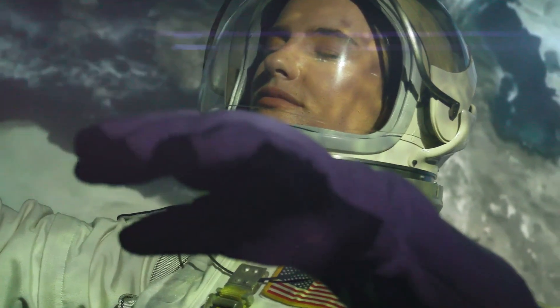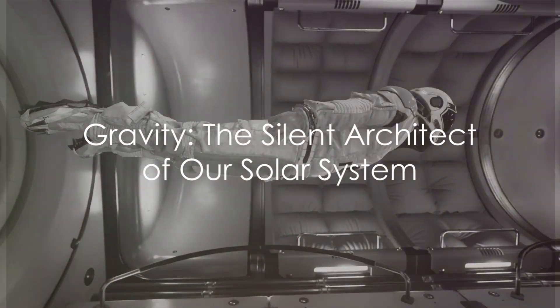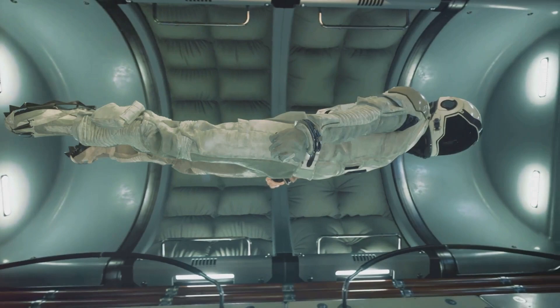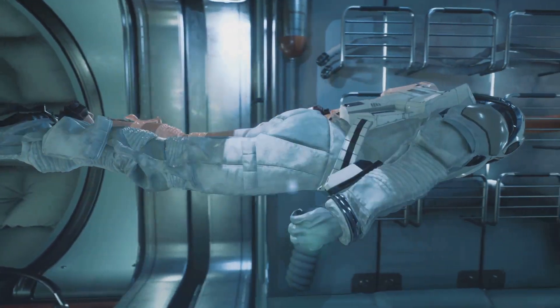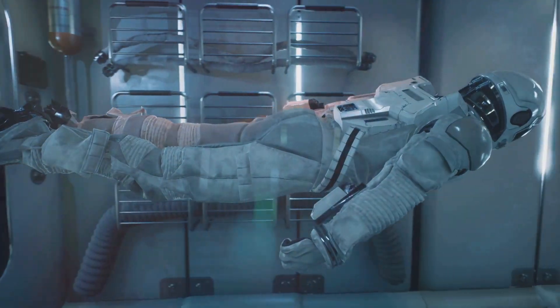Despite what you might think, gravity is still at work in space — it's just a little less noticeable. Without gravity, we wouldn't have the orbits that keep our solar system, and us, in place.